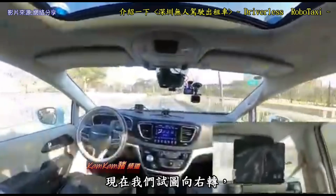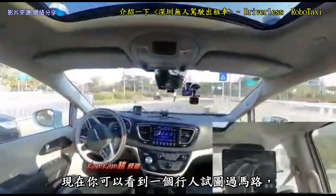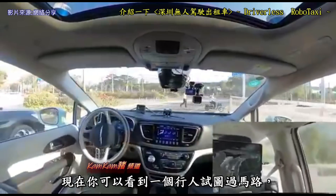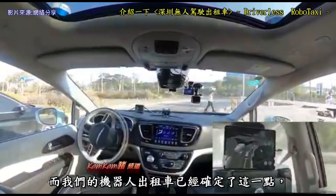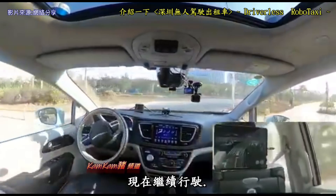Now we're trying to turn right, and as you can see, we can see a pedestrian trying to cross the road. Our robot taxi has detected that, so it's made a pause, and now it's kept going.